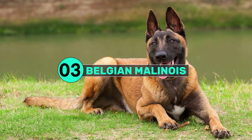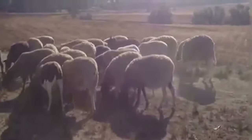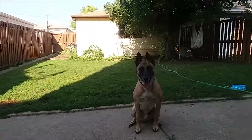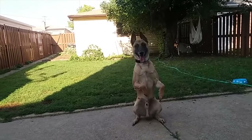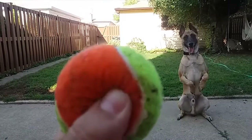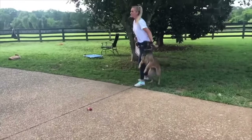Number 3: Belgian Malinois. Introducing the local farm dog from Belgium, this Belgian breed is an enthusiastic and quick worker — bright, alert, and responsive to its owner's direction. We choose this breed for our number three for their intelligence and efficiency of getting the task done. At the beginning of training, Malinois usually work fast and quite close to the sheep.